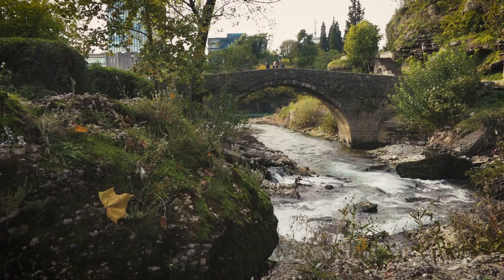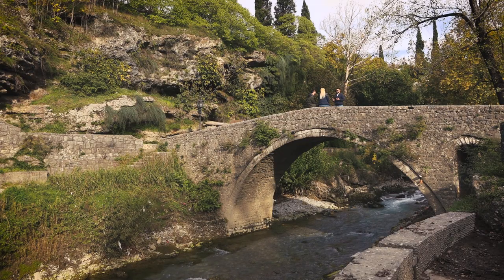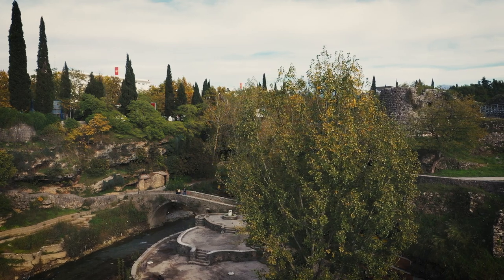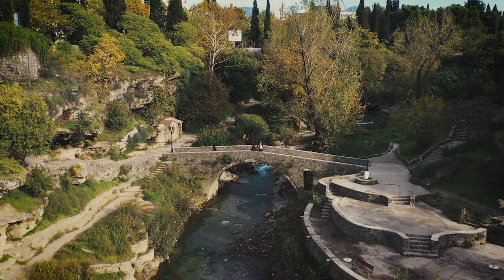We are now at Skaline, or so-called Sastavci, and here we can find the 18th century old bridge. It was also mentioned in Roman times and in the 15th century as well, but the one we can see nowadays is actually from the 18th century.